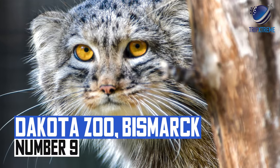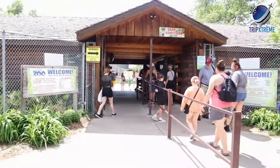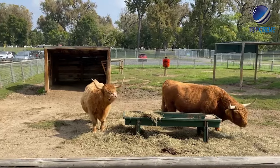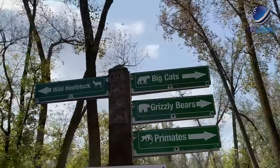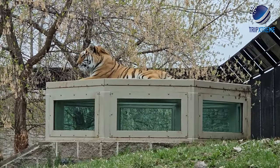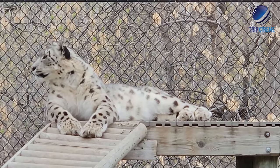At number 9: Dakota Zoo in Bismarck. Dakota Zoo is a popular family attraction near the shore of the Missouri River. The zoo is home to over 500 animals representing several species from across the world. Among their collection are threatened and endangered animals, including Bengal tigers, tamarins and snow leopards.